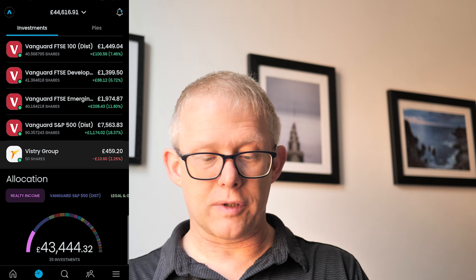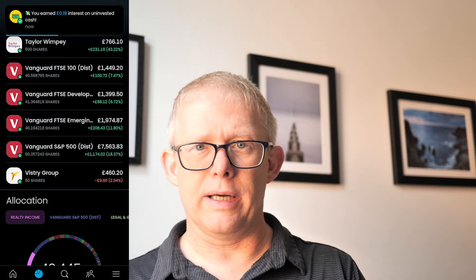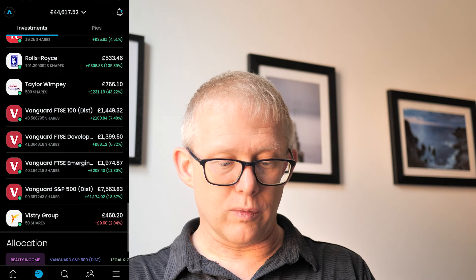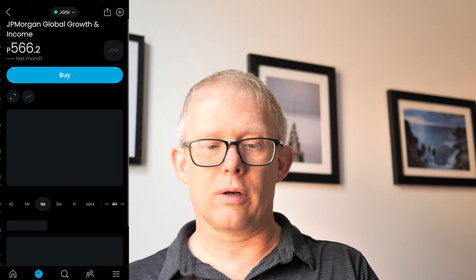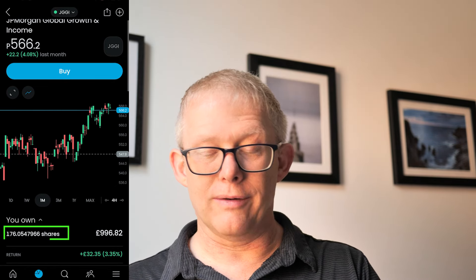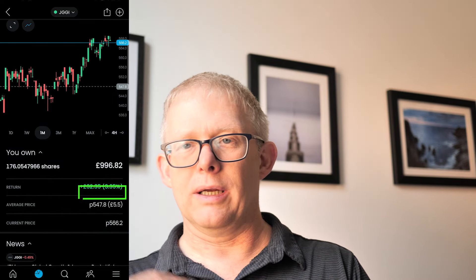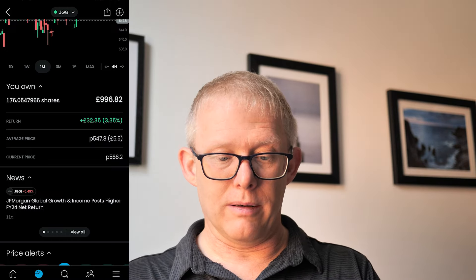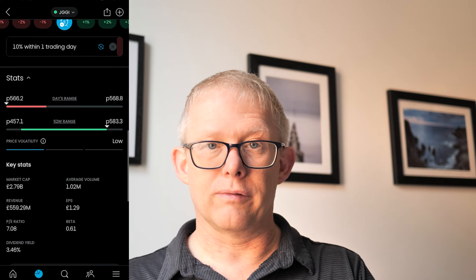I've got four ETFs and the best performing one is the S&P 500, up just over 18% over the time I've been investing. I have been adding to several stocks — the first is JGGI, the JP Morgan Global Growth and Income Fund. I hold just over 175 shares, just under £1,000. I'm just going to keep trickling into this every single month, building it up to that £1,000 mark — it pays a steady quarterly dividend of about 3.46%.